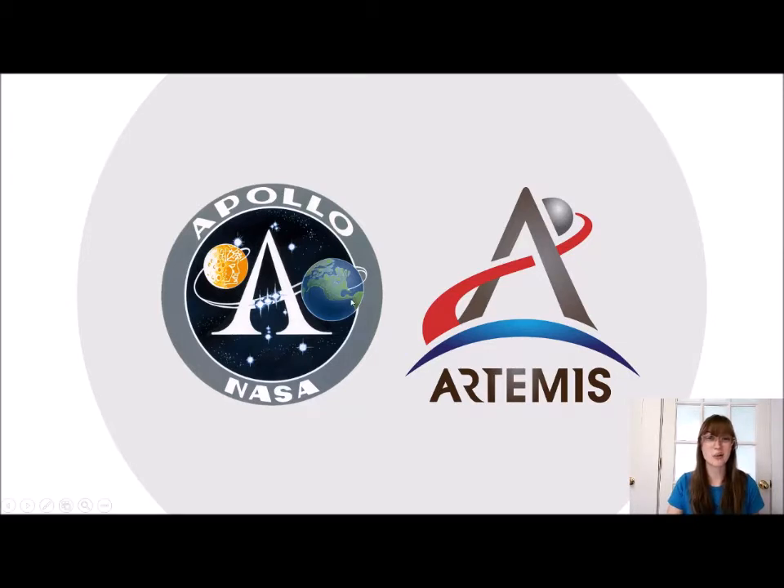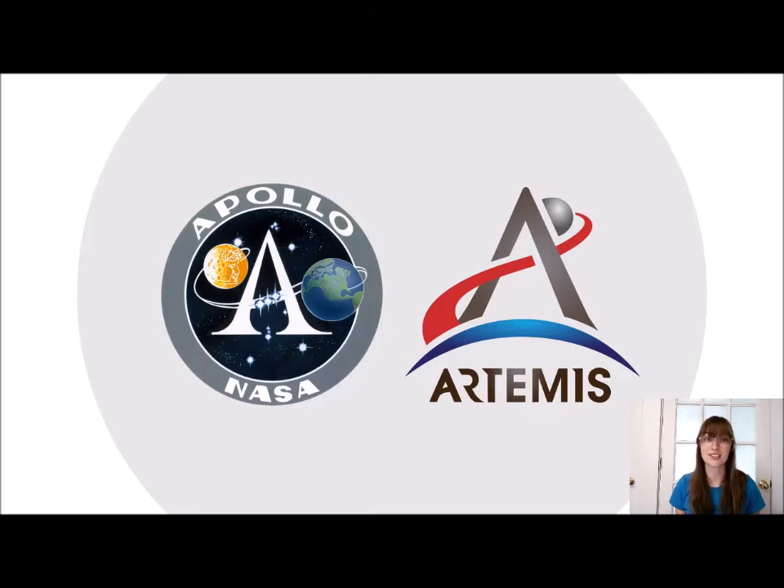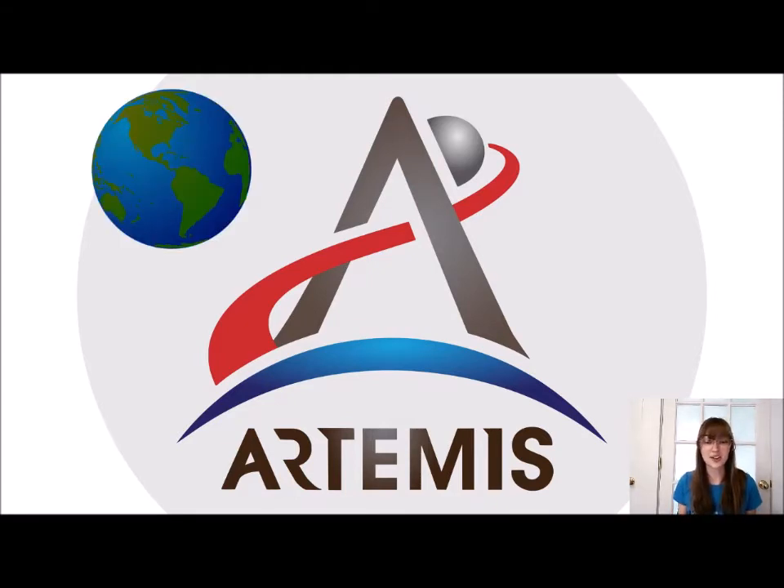You still have that prominent A represented in both mission patch logos, and Earth and the moon are both represented but in slightly different ways that carry a lot of importance. Starting at the bottom with that blue arch — you might think it represents Earth, and you'd be right. This crescent at the bottom represents Earth and what this mission is going to look like from our perspective. Earth is where we are starting and where all the people who contributed to it come from.